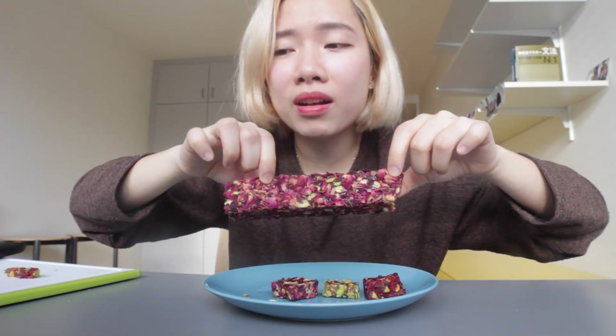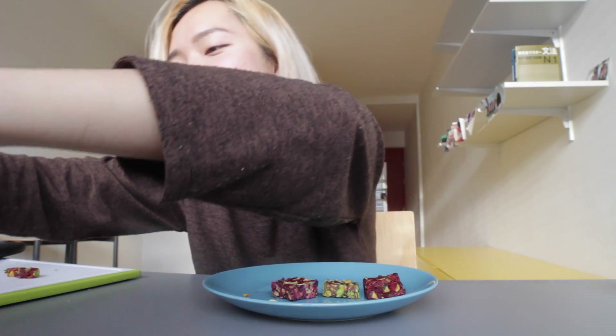The next one — I'm sure that this one is the rose. It has a pistachio inside, but there's a lot of rose petals in it. It smells like a rose. I'm eating a rose! I really like this one.